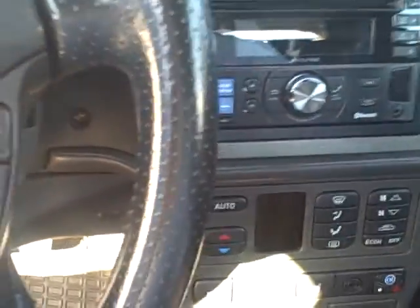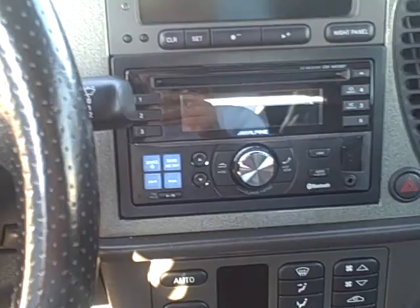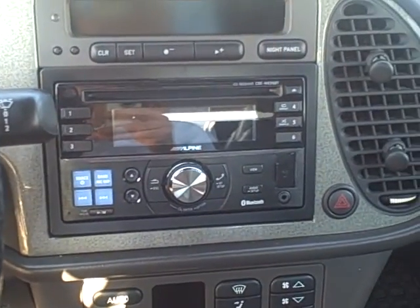All of the bezel and the surround is in good shape. For what it is, it's a very decent car. I'm going to have Callie send this over and we'll follow up with a phone call. Thank you. Goodbye.